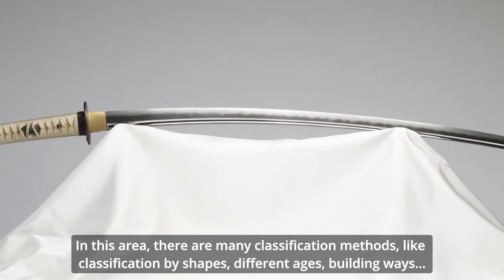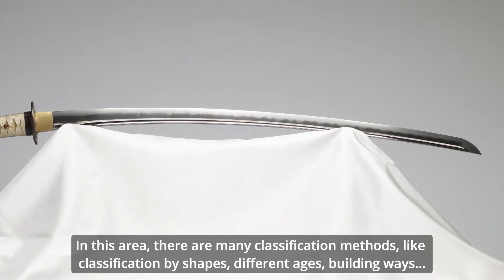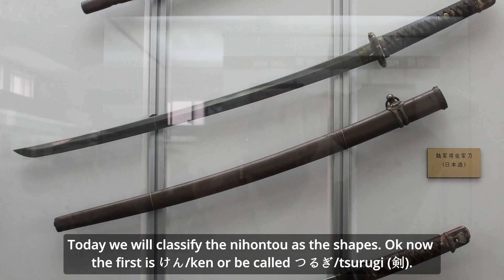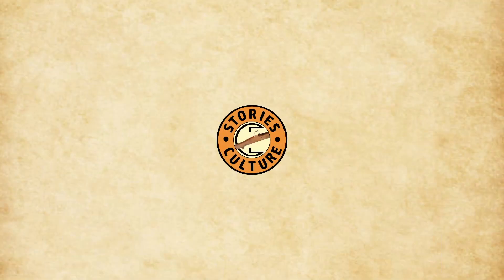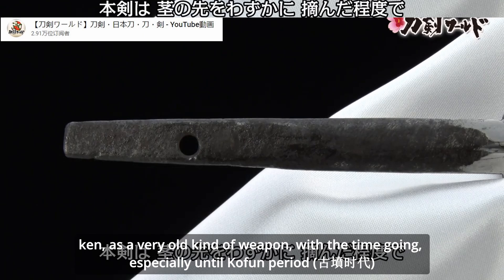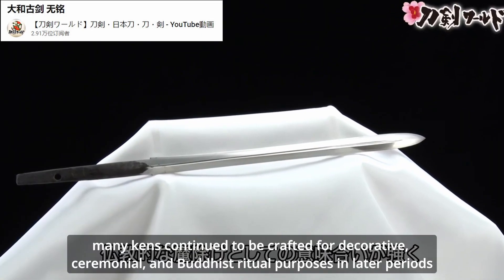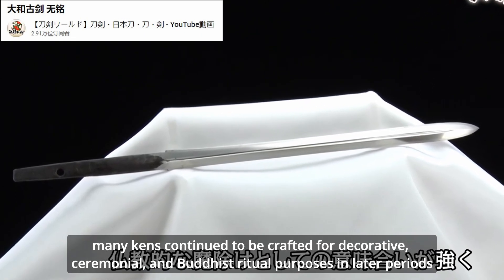There are many classification methods for Nihonto, such as classification by shapes, different edges, and construction styles. Today, we will classify Nihonto by shape. The first type is Kin, also called Tsurugi. Kin is a very old kind of weapon, and with time — especially during the Kofun period, about 1,500 to 1,700 years ago — many Kin continued to be crafted for decorative and ceremonial ritual purposes.